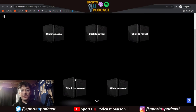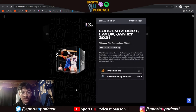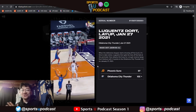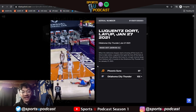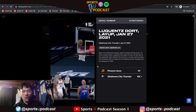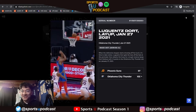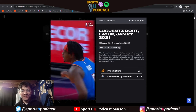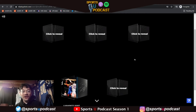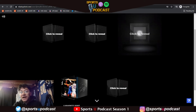Alright, let me check it out. Opening the bottom left — a layup. That's Luguentz Dort! Luguentz Dort is a great defender, an up-and-coming guy. What a great start — he's very young, from ASU. Shout out to the ASU alumni out there. Let's go ahead and click the top right one.